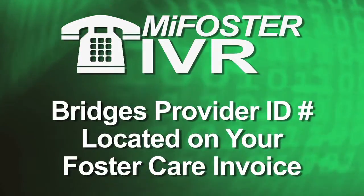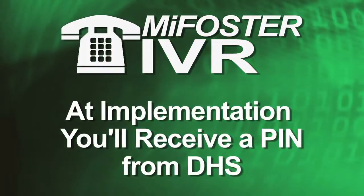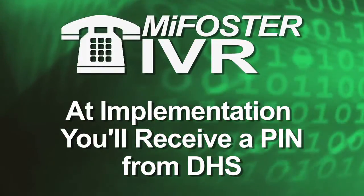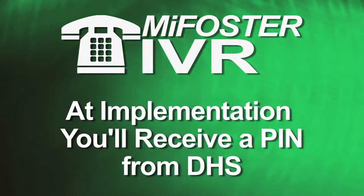your Bridges Provider ID number is located on your children's foster care invoice. When the new Michigan MyFoster IVR process is implemented, you'll receive a PIN and a letter from the Department of Human Services.